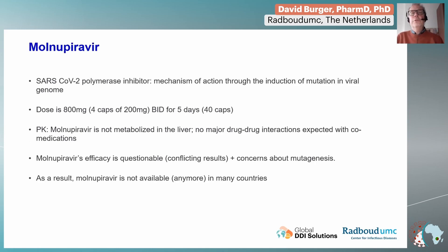Before we go to talk about nirmatrelvir and the drug interactions, just one slide on one of the other drugs — molnupiravir — which is a SARS-CoV-2 polymerase inhibitor. The mechanism of action of this agent is thought to be through the induction of mutations in the viral genome.